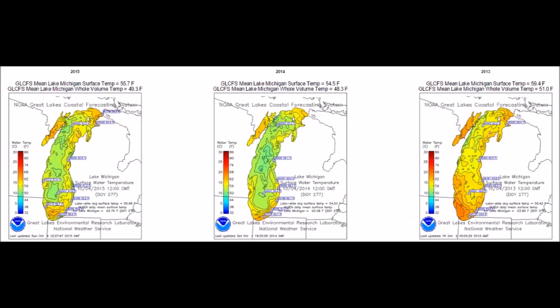I've lined these up so 2013 is on the right and 2015 is on the left. You can pause the screen at any time to take a look at the color variation in the depths as well as temperature.